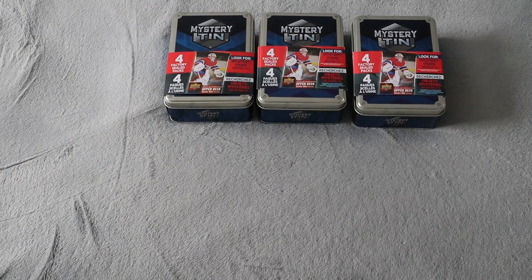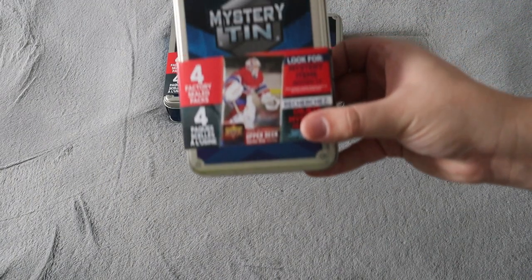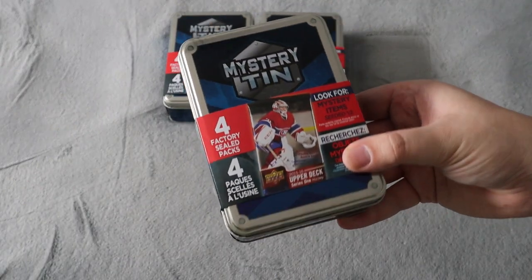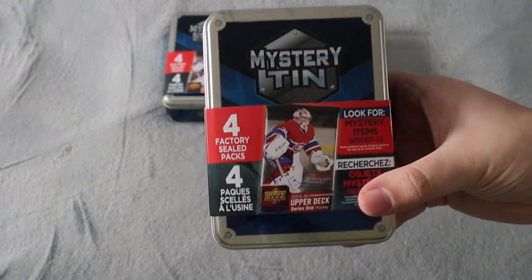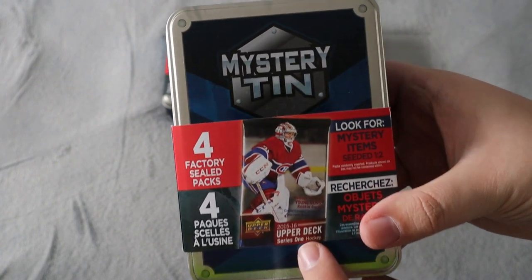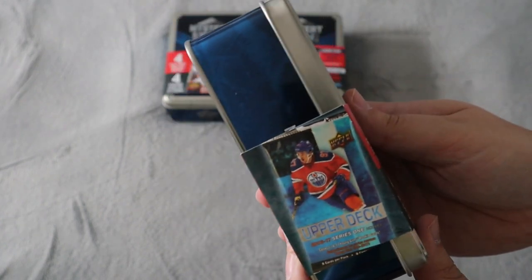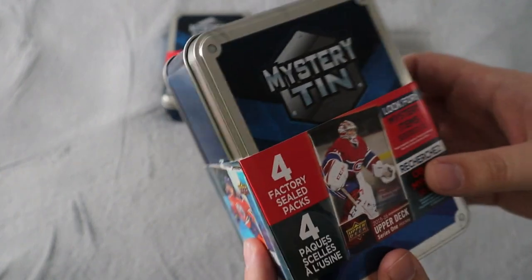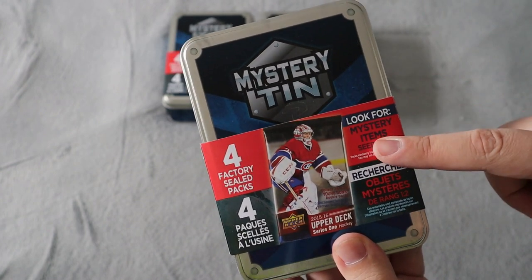What's up everyone, Takedown here, welcome back to another video. As you guys can see, we're going to be opening up three of these mystery tins from Walmart. These are actually a great value and who knows what you can get inside — I've seen some people get some really great stuff. On the front it shows a 2015-16 Series One Upper Deck pack, and on the side it says 2016-17 Series One, but you can get anything in here.